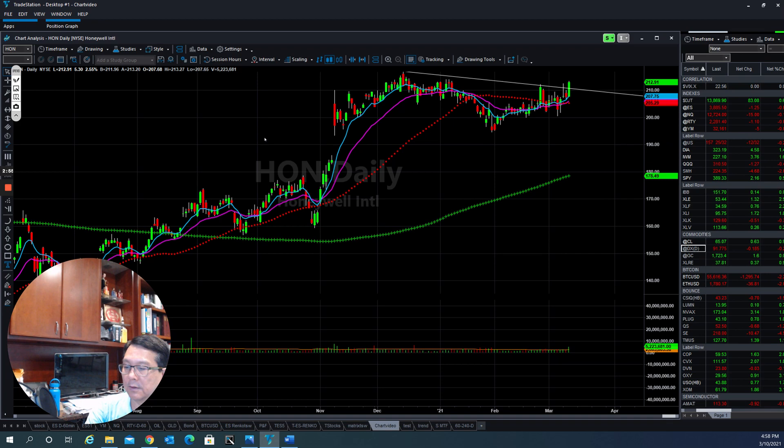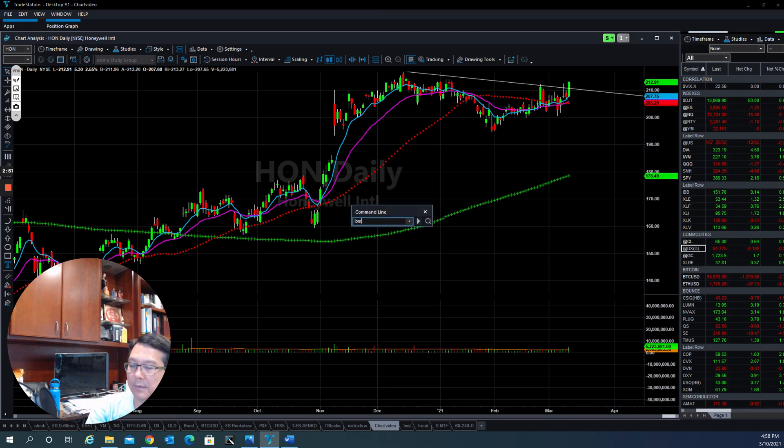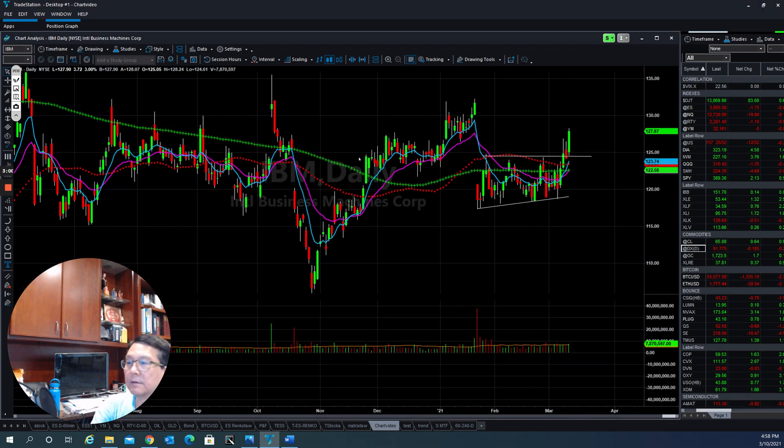The next one is IBM. IBM has been slammed down since the beginning of the year, and then they've been able to stabilize. Now they're trying to build a base here — they get out of the base, come back, reset, and then continue to push to the upside again.